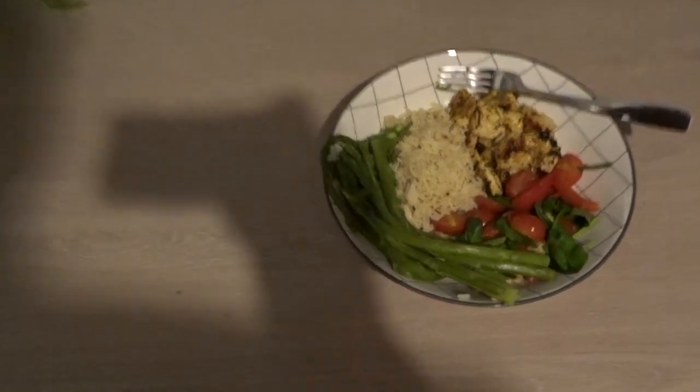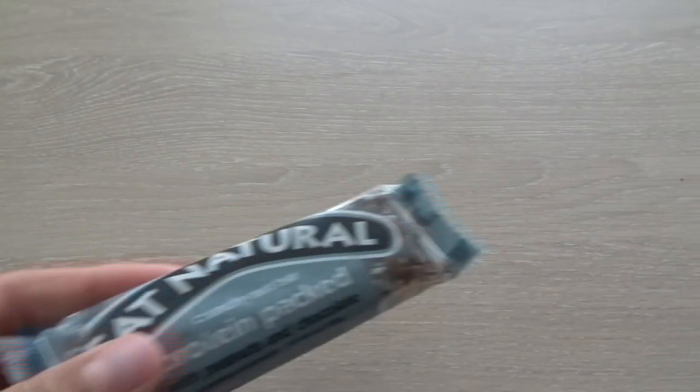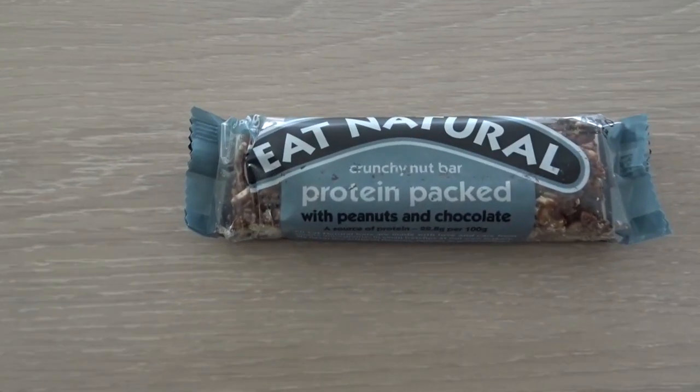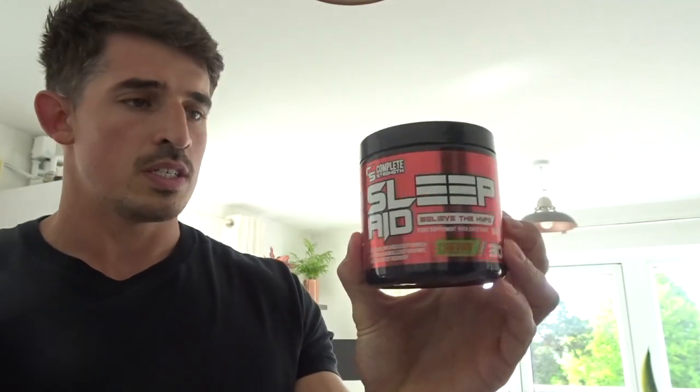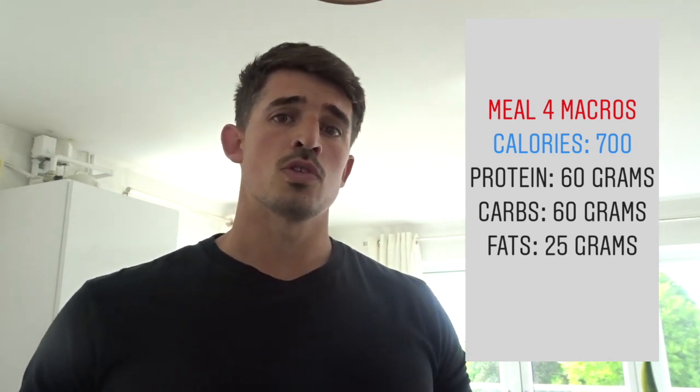My final meal of the day was chicken with a mixture of veg and some rice. Then before I went to bed I had a protein bar - a cereal-style bar - with a drink containing a sleep aid, which I'm taking at the moment to help with my sleep patterns and get full recovery after my workouts. A breakdown of those meals and macros including the protein bar and sleep aid will be shown on screen.